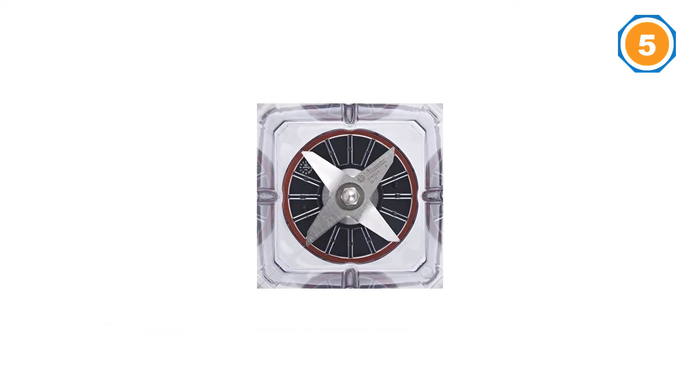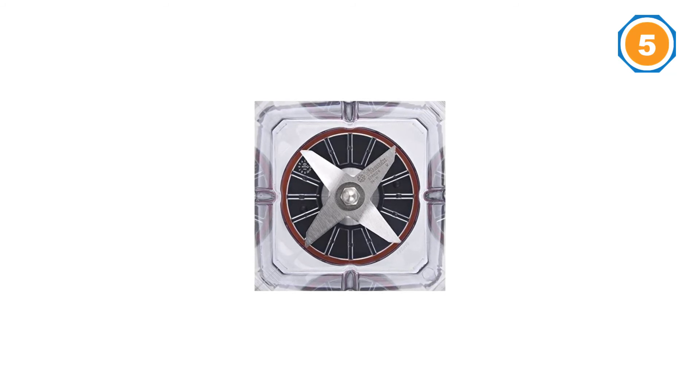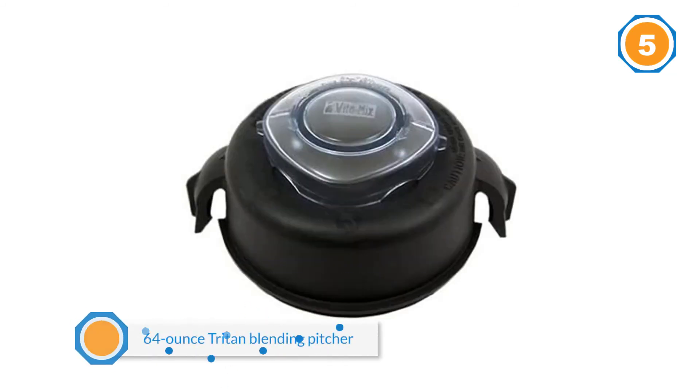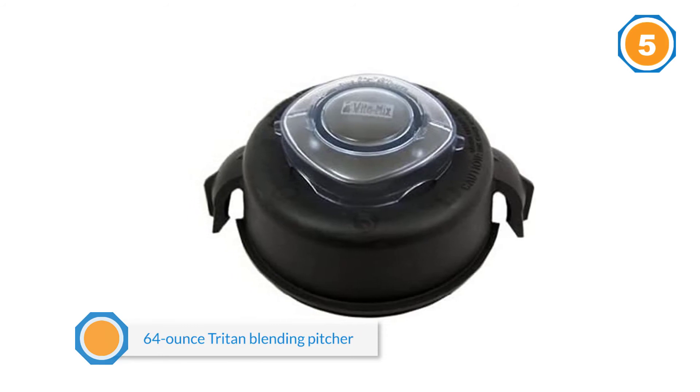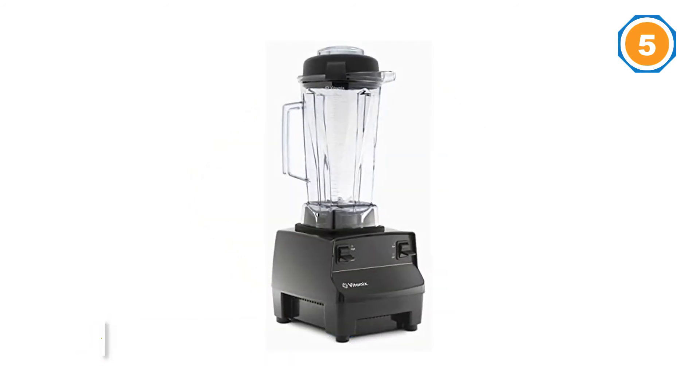Though the blender can be used for a range of cooking methods and can handle hot liquids, the two horsepower motor has a radial cooling fan and built-in thermal protection, so you can be sure it won't overheat even when juicing hard produce.